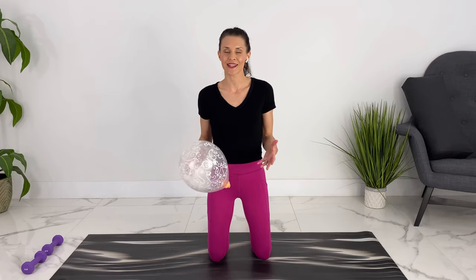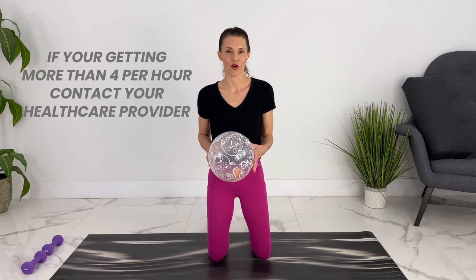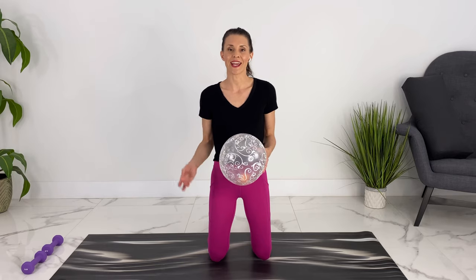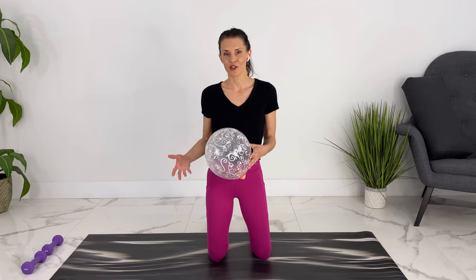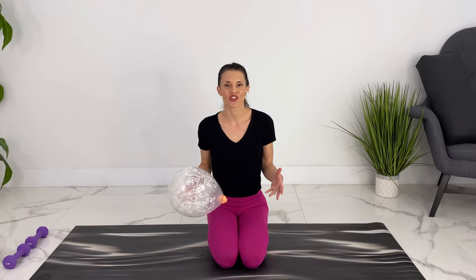Timing is also very important. Braxton Hicks will not be regular — you can just get them sporadically throughout the day. If you're getting more than four an hour, that's when you'd want to contact your healthcare provider. You also shouldn't be getting any bleeding or any extra discharge or fluid with Braxton Hicks, whereas with contractions you may start getting that.